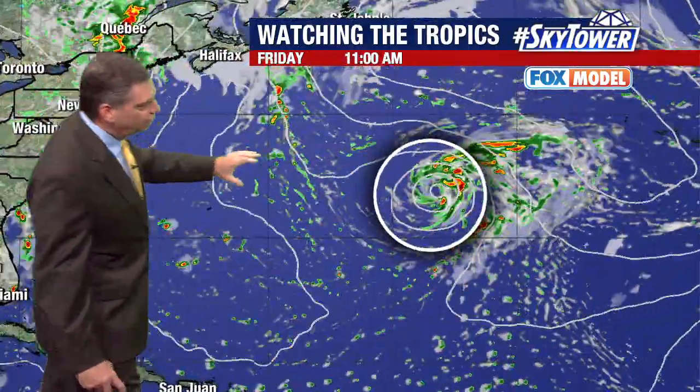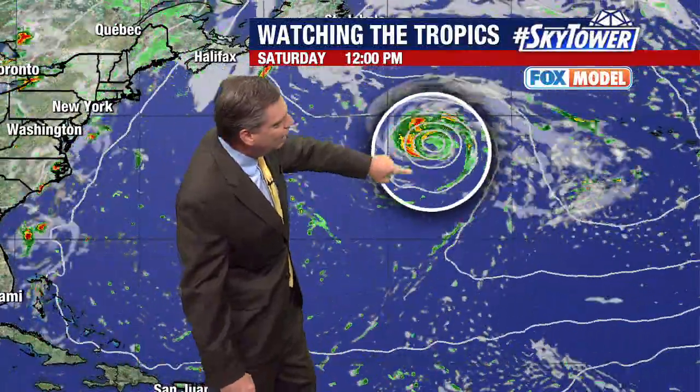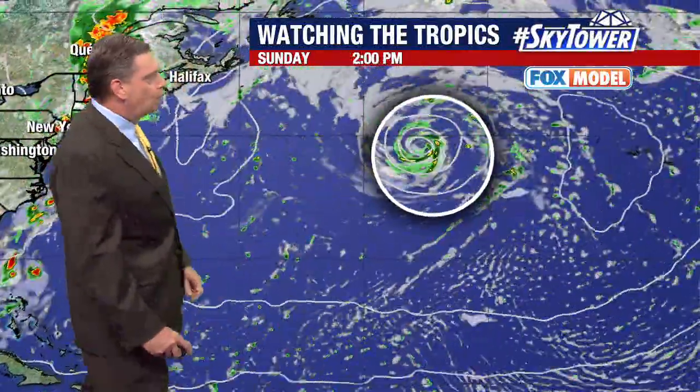Watch the Fox model as we go through the days — here we are showing it developing a little bit more, and then there is that move working its way to the north as we head into the weekend and into the first part of next week. So again, if we see something, it's probably going to be over the next few days, and then it's only going to have a day or two where it could actually do something before it moves over some cooler waters.